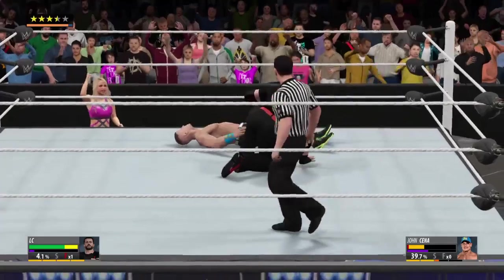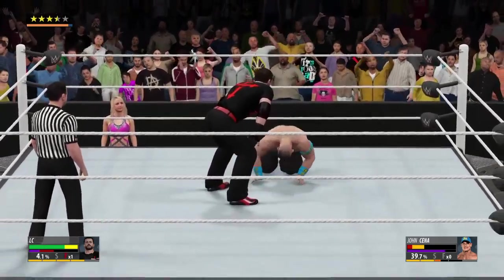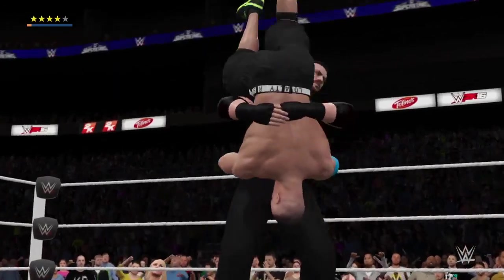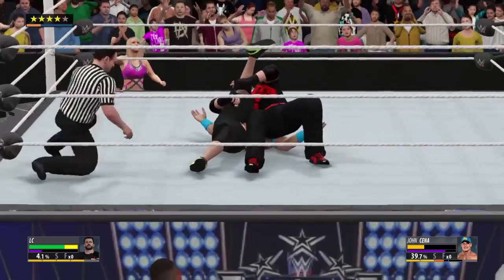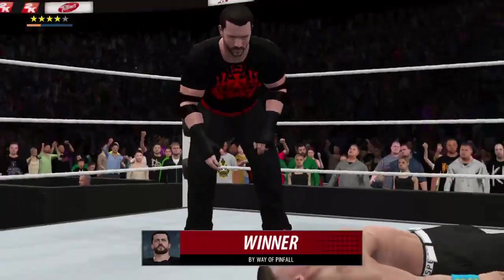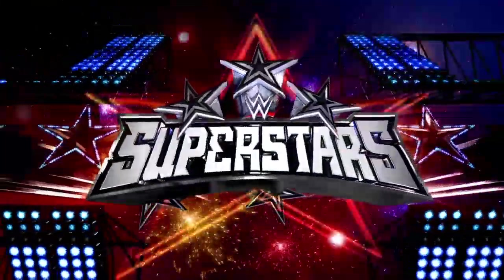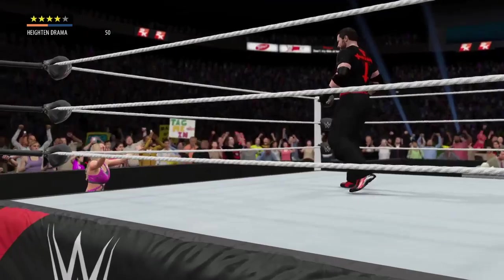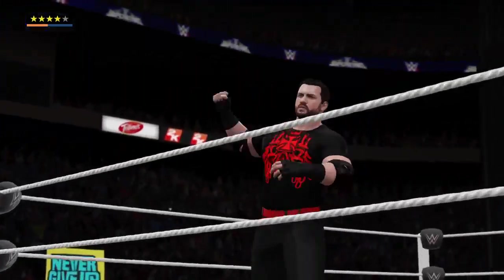That's it, he's out. Big move coming — he's going for it again. The tombstone piledriver. The end is near. You can count to 100 on this one. One, two, three — there's your winner, ladies and gentlemen. The shoulders are down for three, and this one's in the books.